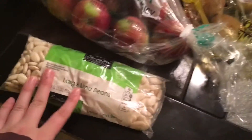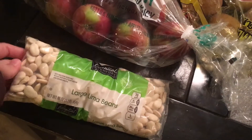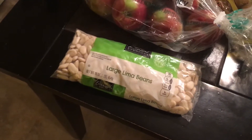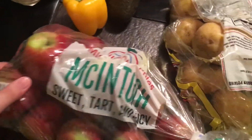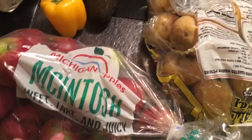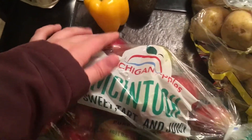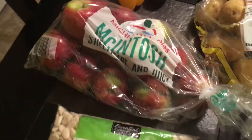Over here I got a bag of large lima beans. I've never used lima beans before — I don't even know if I've ever eaten them, so I guess I will give them a shot. Right next to that I have a bag of Macintosh apples. These look great as well, maybe one or two squishy ones. I've been wanting to make homemade applesauce so that's the perfect thing to use these for.